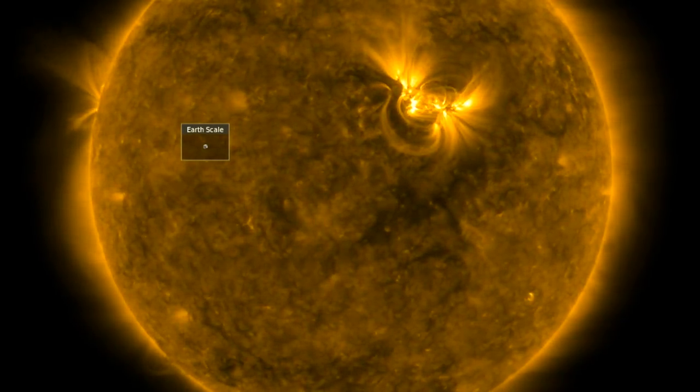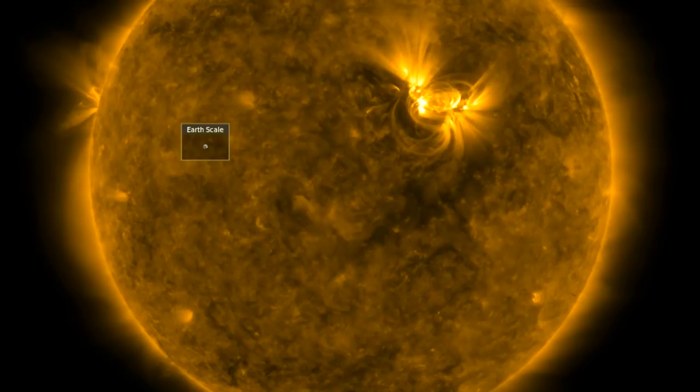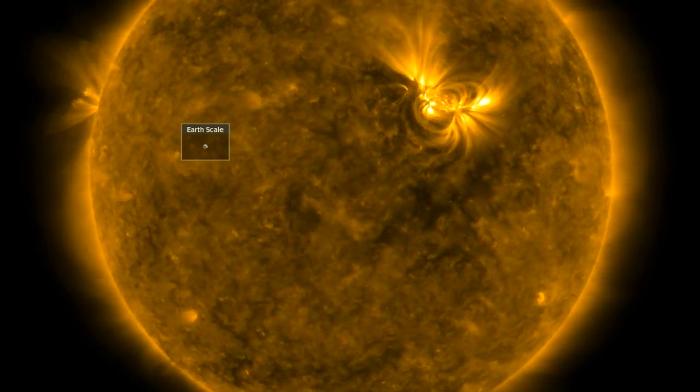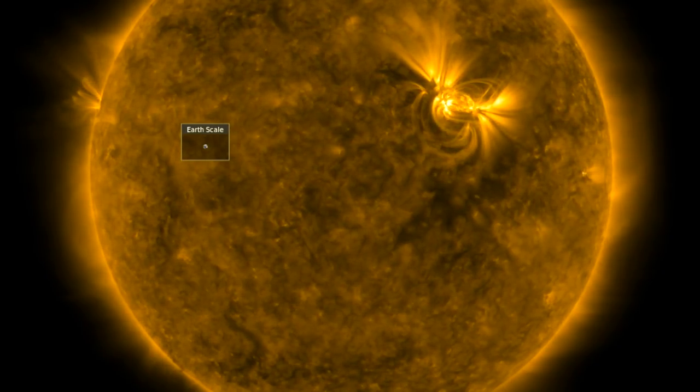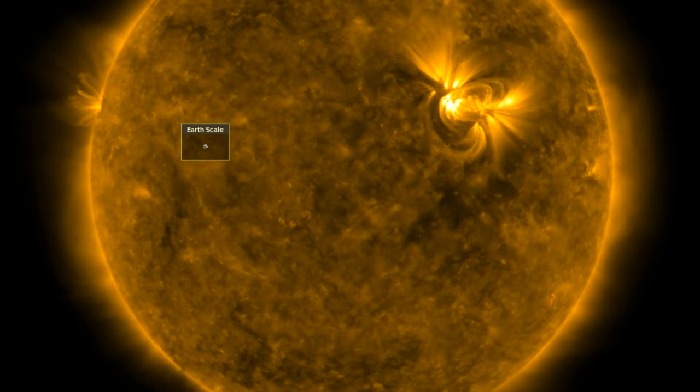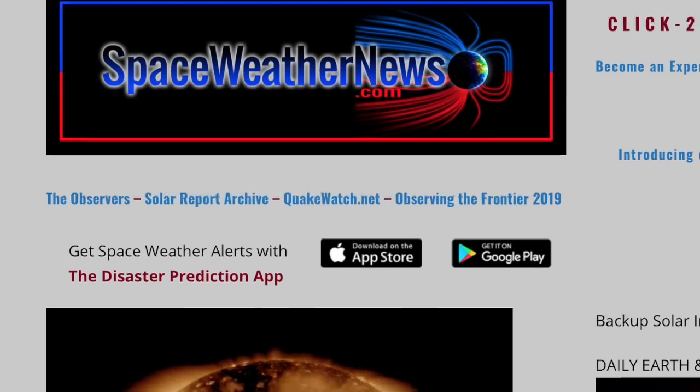Good morning, folks. The sun fired again, drawing attention to the incoming limb. Solar wind is intensifying. We've got hail, a cosmic collision, and some trip-ups for mainstream astrophysics and cosmology. Let's get started at spaceweathernews.com.